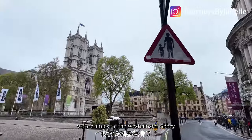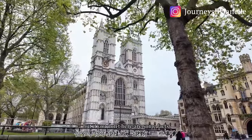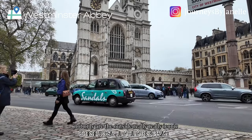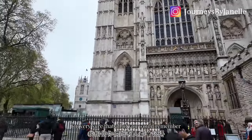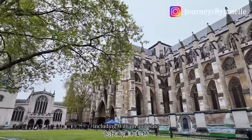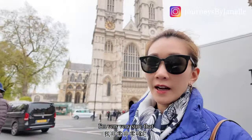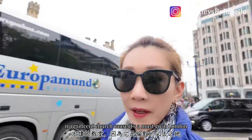We are almost at Westminster Abbey. Here are some facts because it has the greatest history of Britain. Not only is the outside really iconic — I am very sure that all of you would remember seeing pictures or video of the inside — so many weddings happen here, including William and Kate's, and it is also where they crown all the British monarchs. Almost everyone in the world has seen this magnificent church because it is a must-see in London.